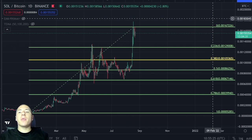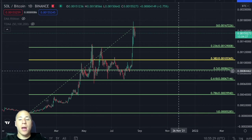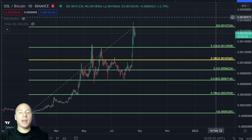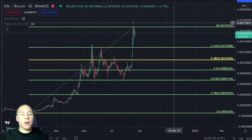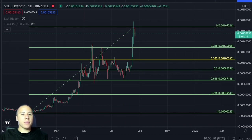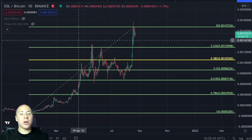Welcome back to CryptoToro. On today's video I'm going to talk about Solana and how it's currently performing, but I would also like to take a look at the possible scenarios for the upcoming days and, what I think is very important, how it's currently performing against Bitcoin. That is something I think is personally very important, so let's get started.